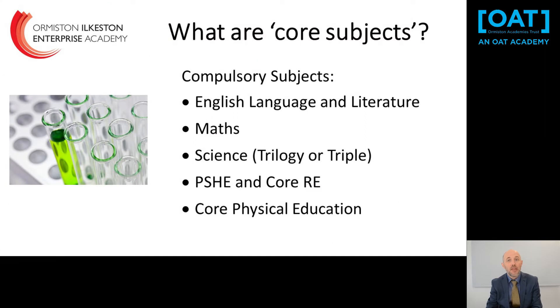Of course next year, along with your Options subjects, there are core subjects. The core subjects are English Language and Literature, Maths and Science. Science is a double award, so it's worth two GCSEs — that's five GCSEs in total. Along with that you will also do Personal Social Health Education and Core RE, which are combined, and also Core Physical Education.